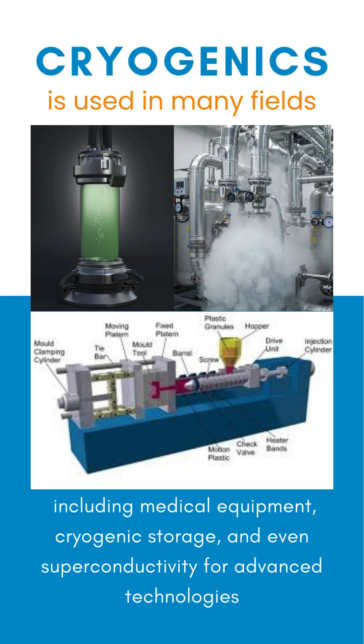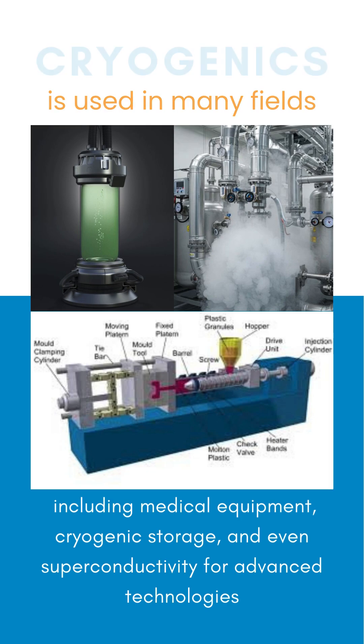Cryogenics is used in many fields, including medical equipment, cryogenic storage, and even superconductivity for advanced technologies.